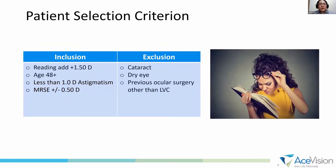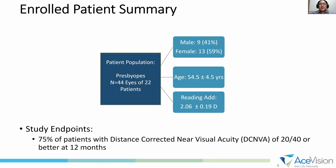The inclusion criteria for our study: age of at least 48 years old, with at least a reading add of 1.5 diopters, emmetropic presbyopic — so MRSE within half a diopter — and no previous surgery. Some patients have had correction. Our current population of 22 patients had a mean age of 54.5 years and a mean reading add of 2 diopters.